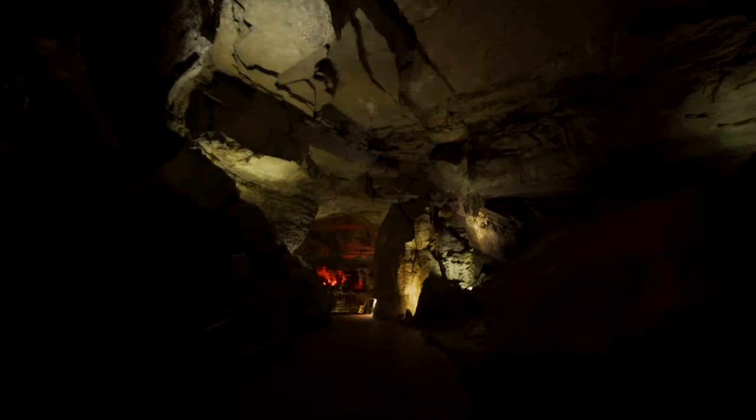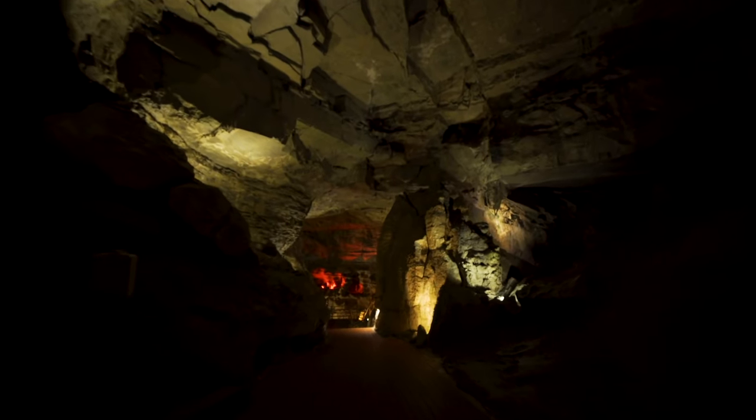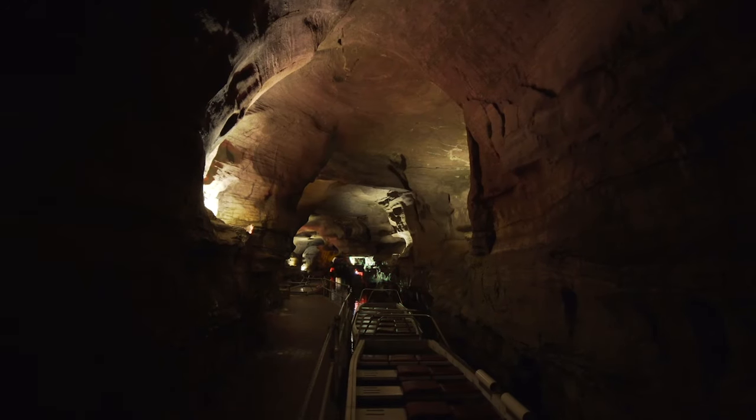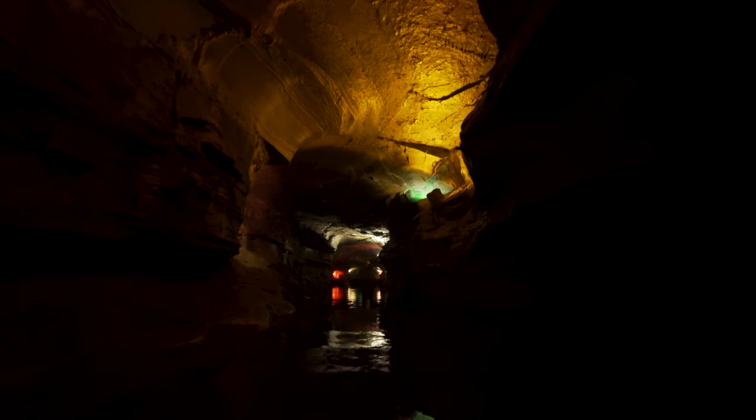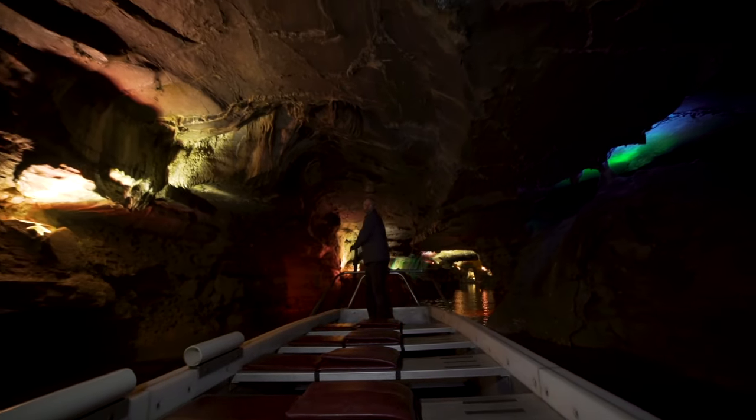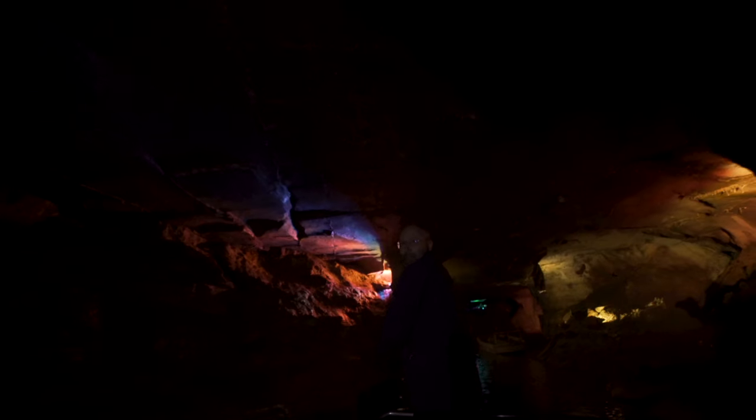Our most popular tour is our traditional tour. Basically, you walk a half mile through the cave, you take an underground boat ride, and then walk out three quarters of a mile. We can put about 18 adults in there, making the boat weigh about two tons, and us guides get the pleasure of pushing these by hand.